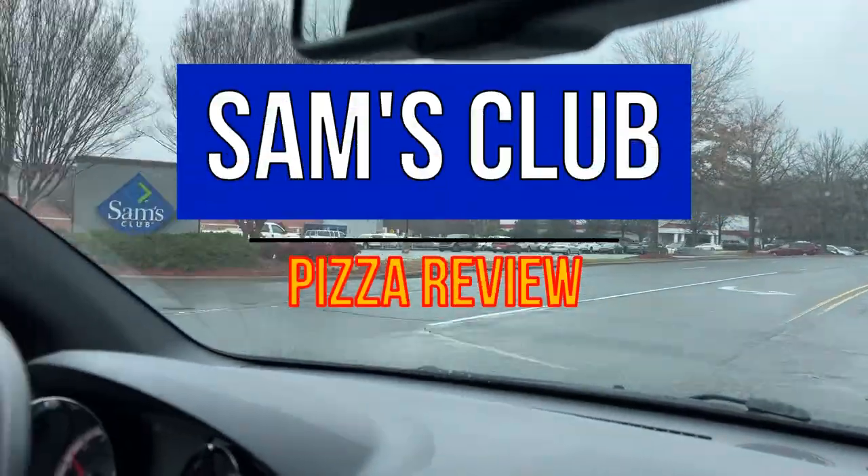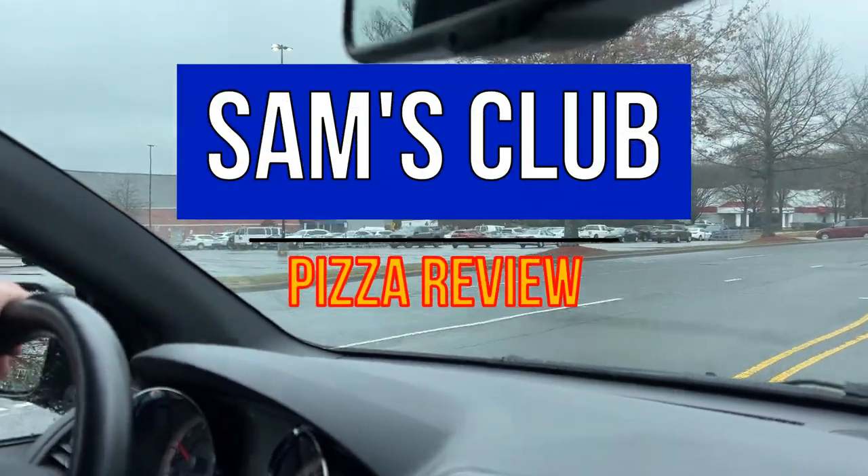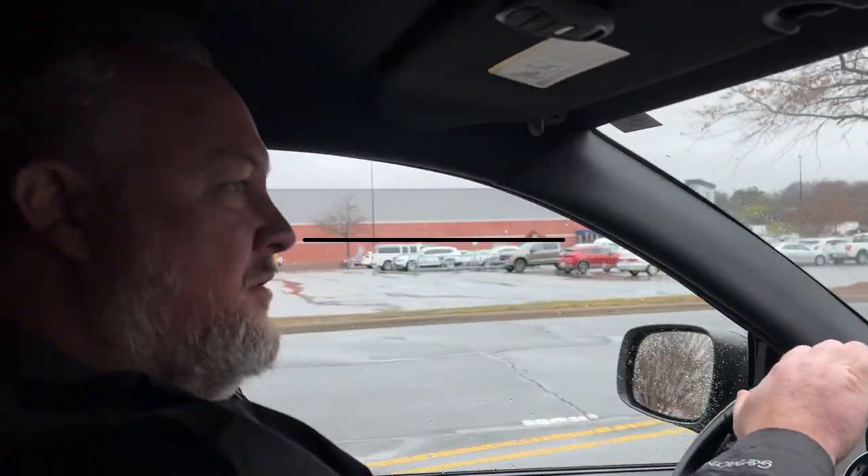All right guys, we're back today with probably the first and only pizza review on this 704 Tactical channel. If you follow my 704 Gear channel, you saw we did a pizza review over at Costco. This is Tony from Tony Eats Pizza — he runs a pizza review channel. If you like deals and budget things, you'll want to subscribe to his channel because he's always doing deal alerts and reviewing high value pizza items.